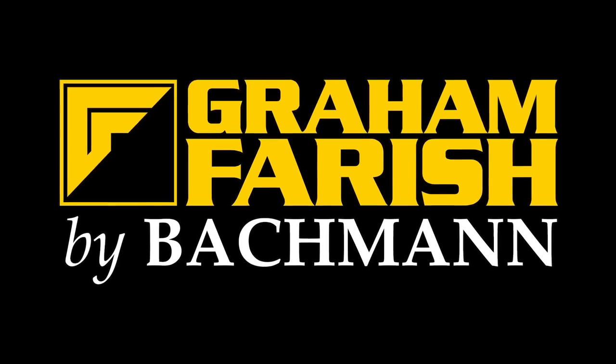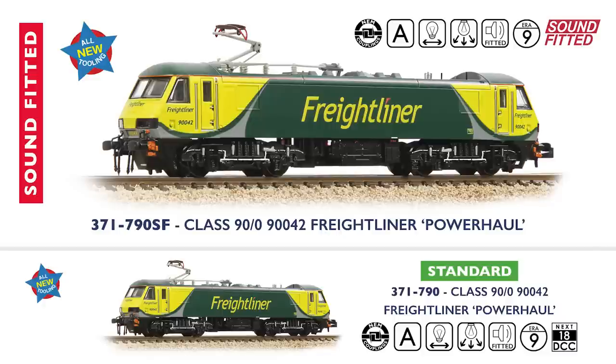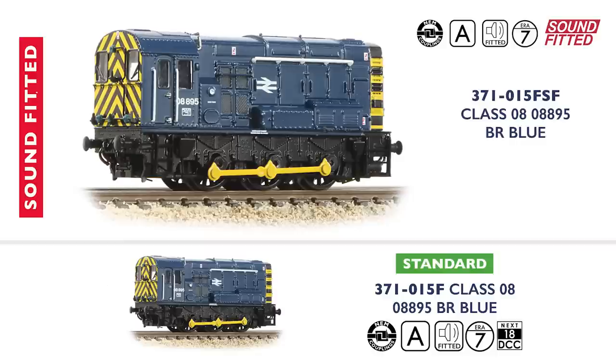For Graham Farish, the end of 2022 saw the release of the all-new Class 90 electric locomotives, and today we are delighted to add number 90042 to the line-up. Finished in Freightliner's Modern Power Haul livery, 90042 is available in standard format and with sound fitted. Moving to something a little smaller, the Class 08 returns in two quintessential colour schemes: BR Green with Early Emblem as number 13269, and in BR Blue as number 08895. Both models benefit from the upgrades undertaken last year, meaning sound fitted options are available for each as well.